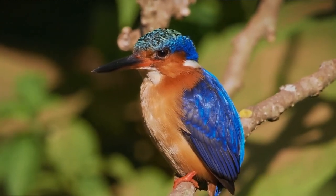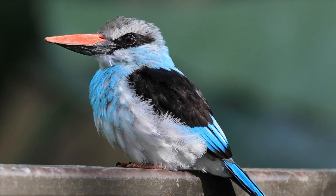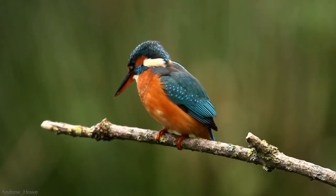The agile kingfisher is a symbol of determination, courage, creativity, and prosperity. Call on their spirit when you want to take a deep dive in order to overcome your fears.